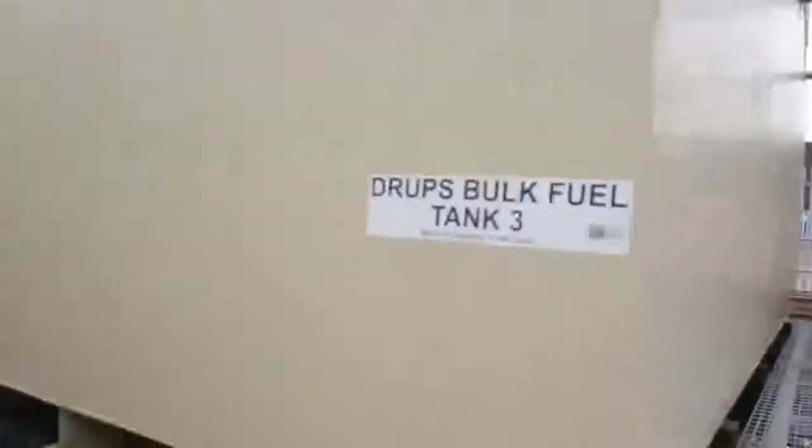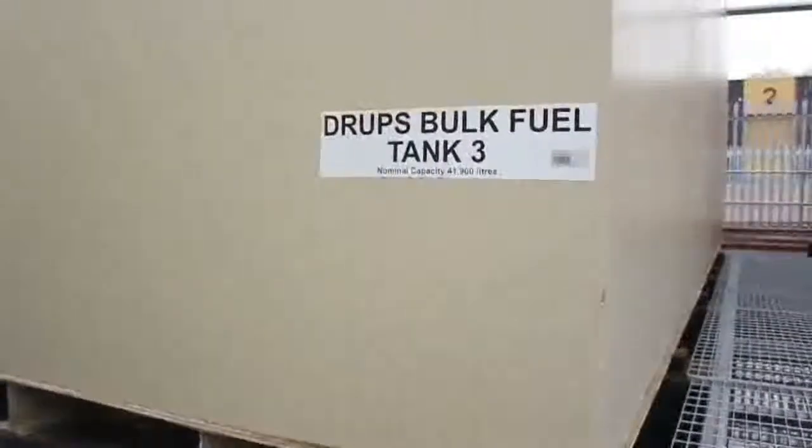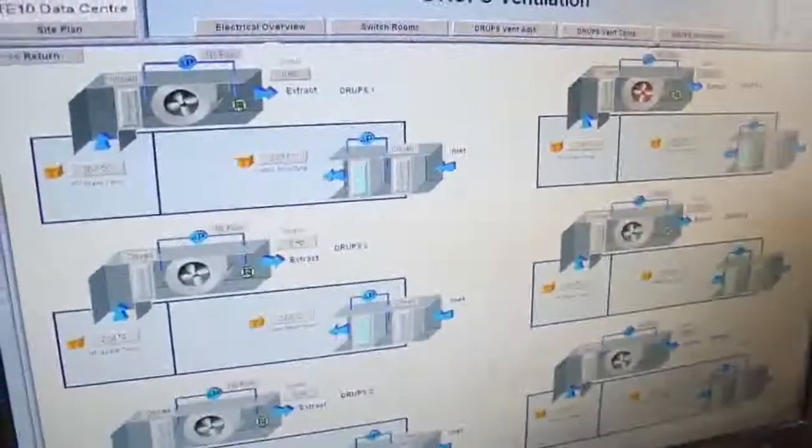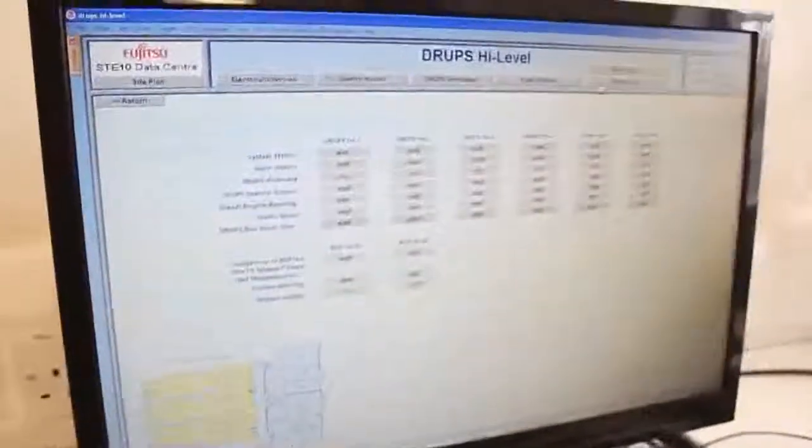On diesel fuel storage we have three days capacity. We have diesel rotary UPS systems which smooth out any electrical disturbances and provide protection in the event of a long-term mains failure. One of the reasons we chose diesel rotary UPS was to eliminate the very large battery banks associated with static UPS systems. These battery banks require periodic replacement and have a significant environmental impact. The DRUPS systems are efficient and have lower losses than typical static UPS systems. They also take up less space, which enables us to maximise the amount of data available space that we could provide.